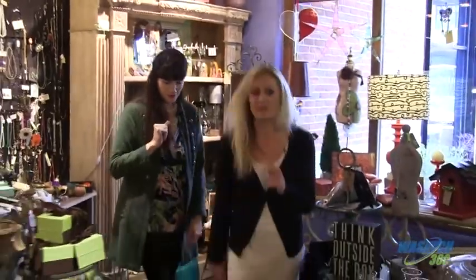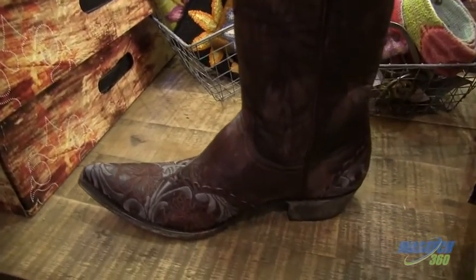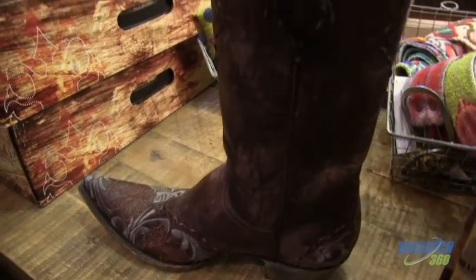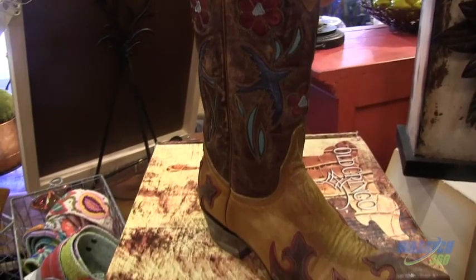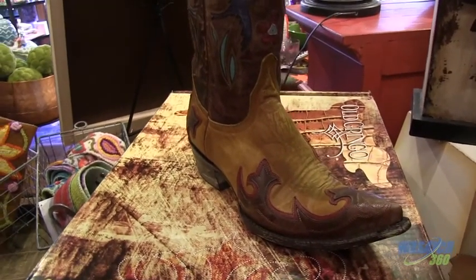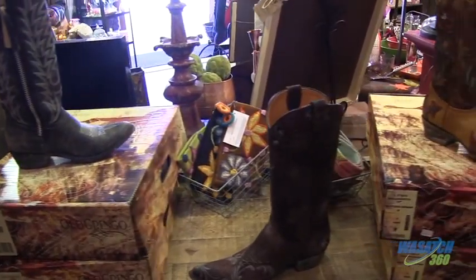I want to show you the boots. This is for the cowboy mom, the stylish mom. These are Old Gringo, made by hand, guaranteed for life. Are you wearing some Old Gringo? I'm wearing Old Gringo right now. They are so cute, so trendy, and again, another unique gift.